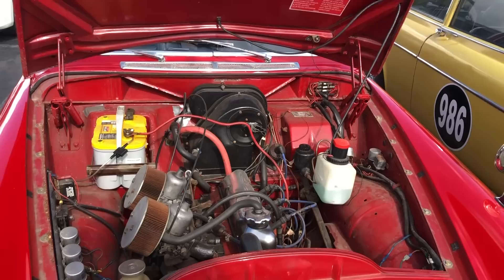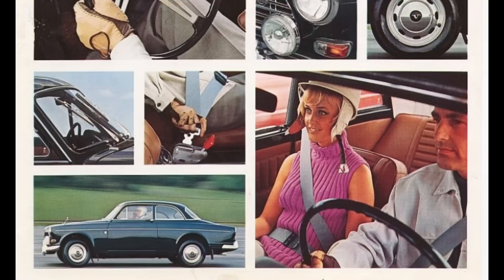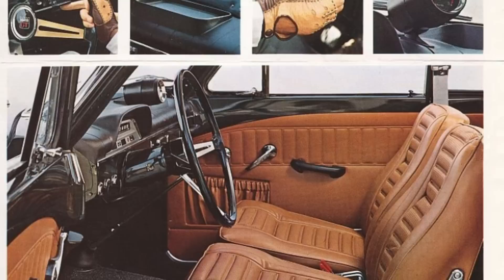The Volvo 123 was never sold in the U.S., but over the decades several cars have been privately imported, and it was also available for American customers via Volvo's European delivery program. The 123 GT was priced somewhere around 10–15% higher than the non-GT Amazons, but that information is kind of a gray area, so if you know, please put that in the comments.